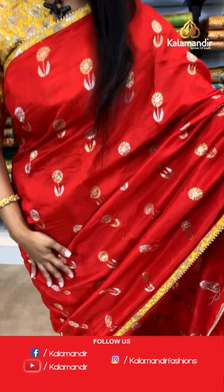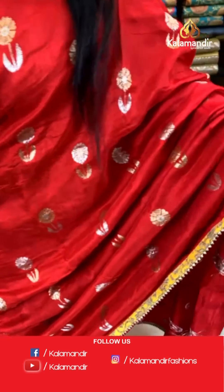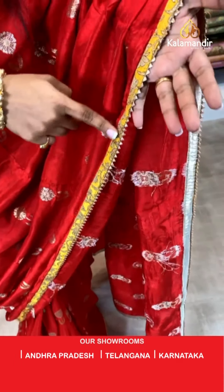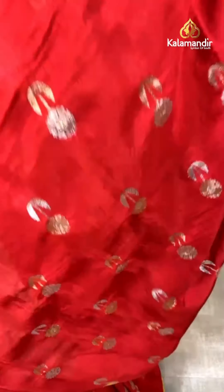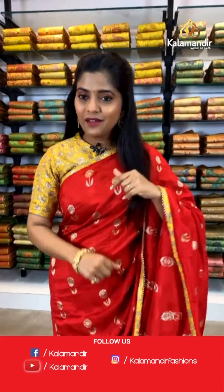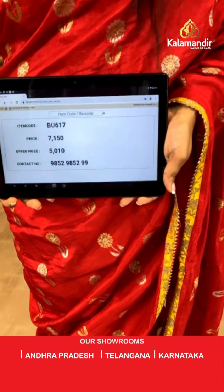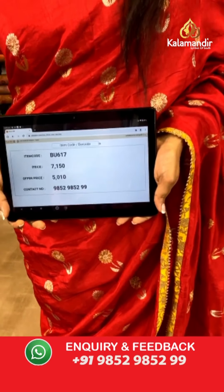Have a look — it's a very beautiful color with florals on the entire body. The border is contrasting in color. A similar colored pallu again with floral work on it and this beautiful tassel at the bottom on the corner. Saree code is BU617, actual price 7,150 and offer price is 5,010 rupees.